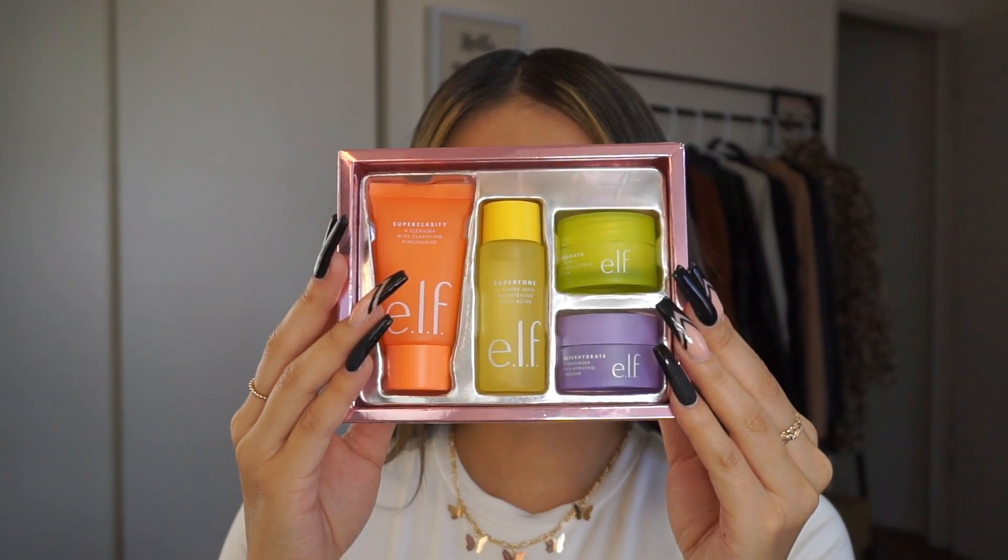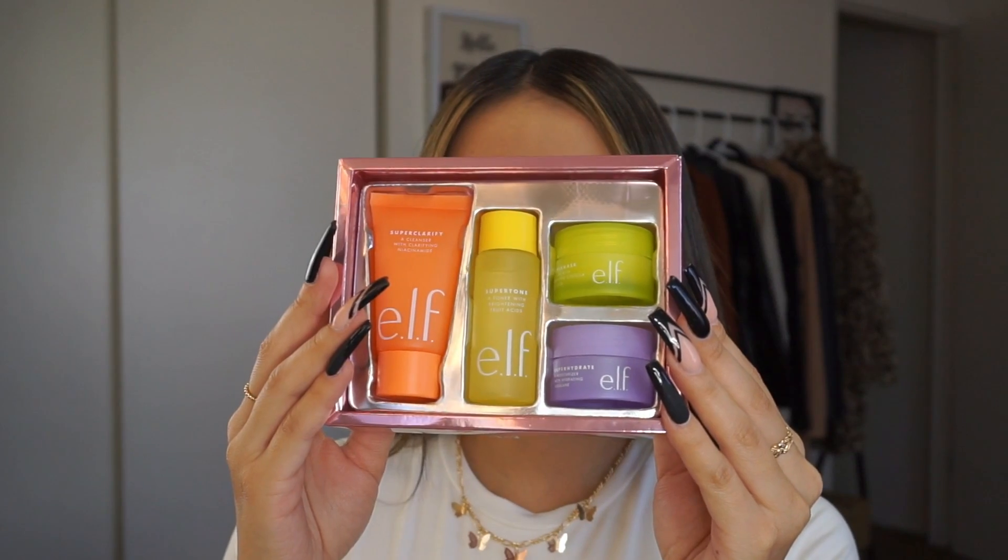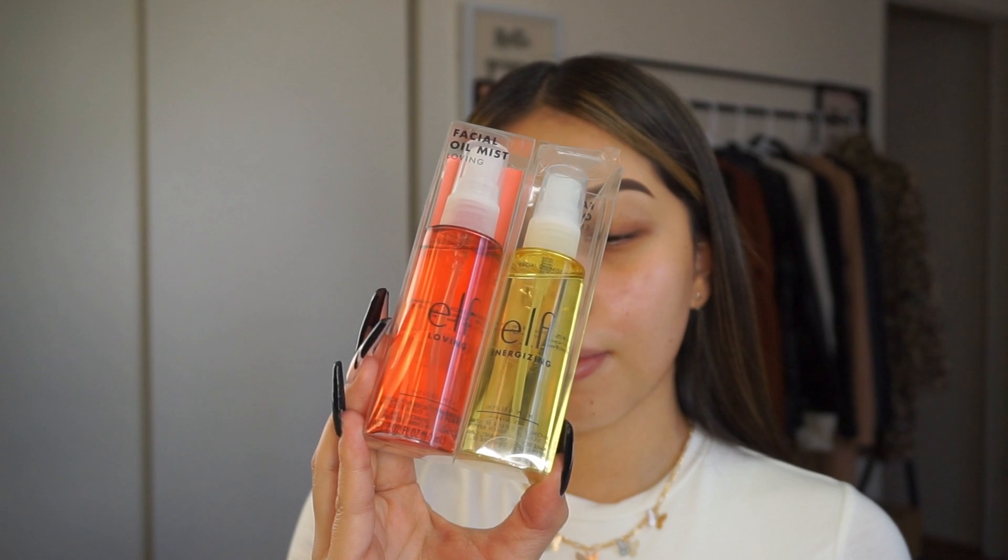I'm going to do some skincare using this mini skincare kit. I did use the rest of the products before I started filming because I had to rinse off, so right now I'm just going to be applying this moisturizer to hydrate my skin. This mini kit does come with a cleanser, a toner, and a super mask — I love the super mask, it's so amazing. I highly recommend this mini skincare kit. I love ELF skincare so much.